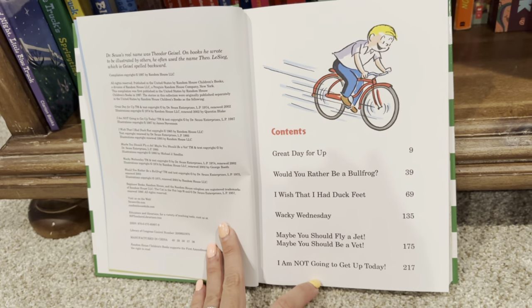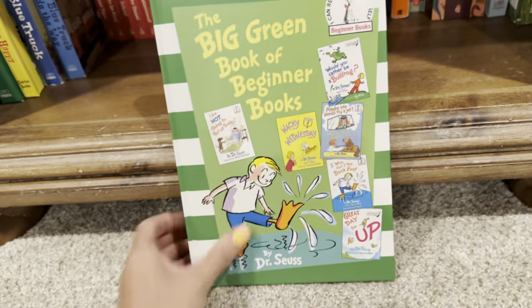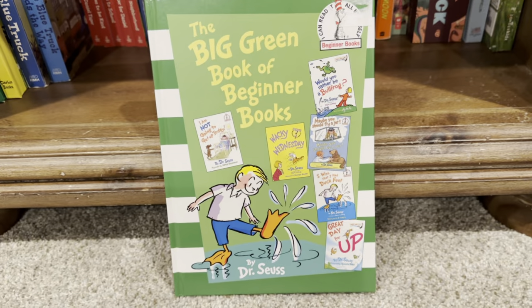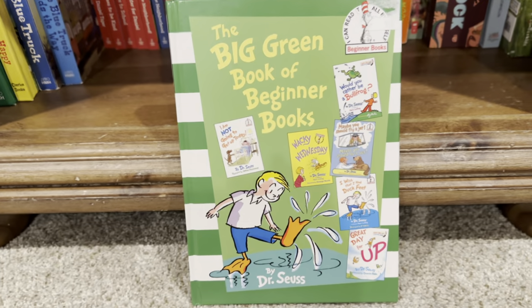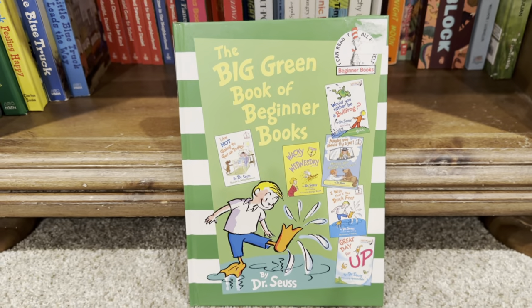Maybe you should fly a jet, and I'm not getting up today. So overall, this book is great for a multitude of young readers. Whether you're reading it to them or they're first learning how to read, I would highly recommend The Big Green Book of Beginner Books.